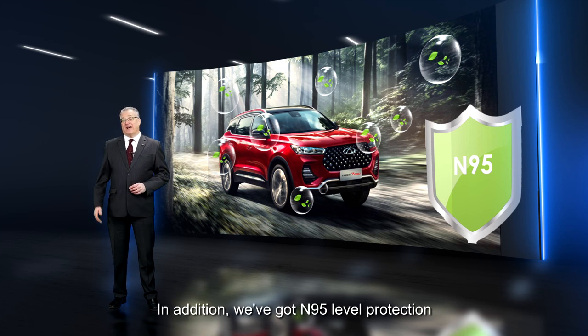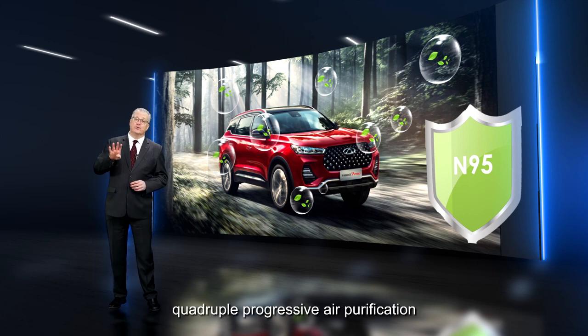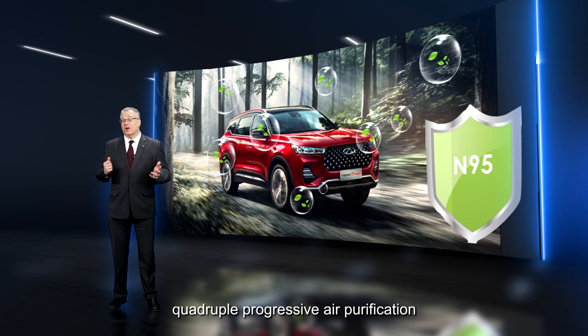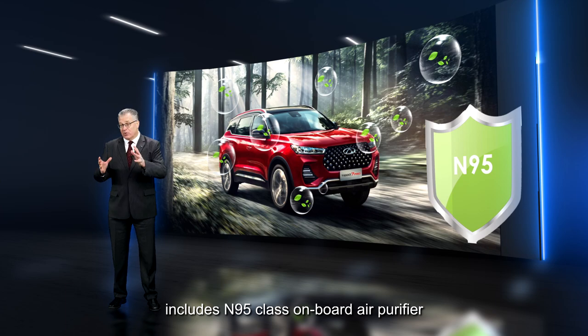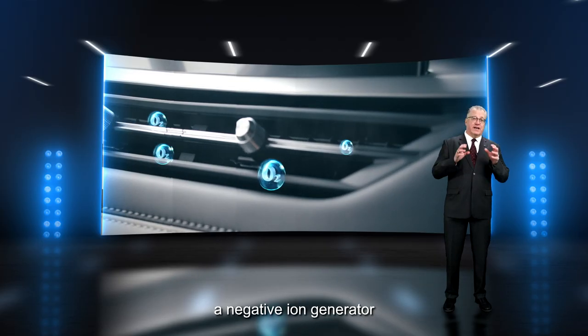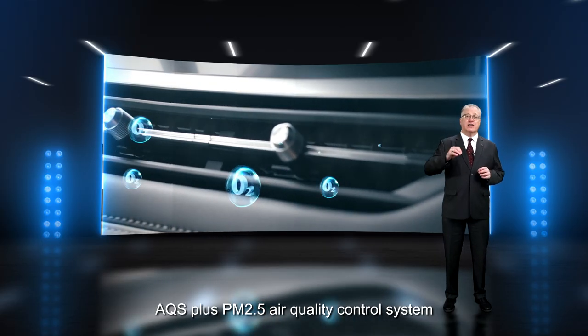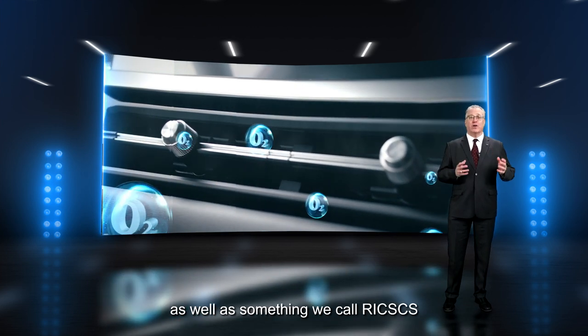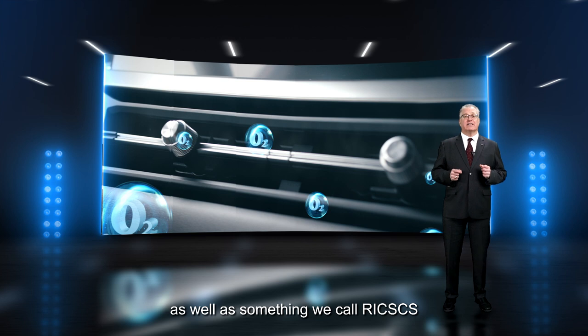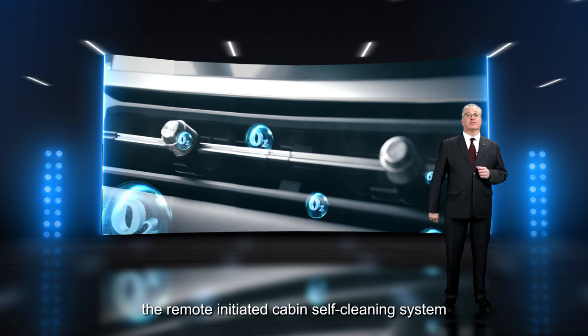In addition, we have N95 level protection. Quadruple progressive air purification includes an N95 class onboard air purifier, a negative ion generator, AQS plus PM 2.5 air quality control system, as well as what we call RICSCS — the remote initiated cabin self-cleaning system.